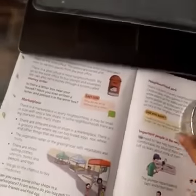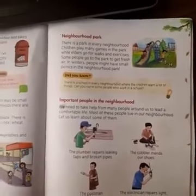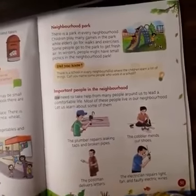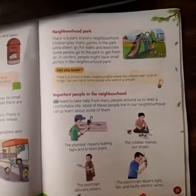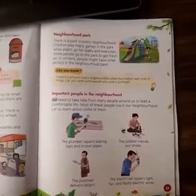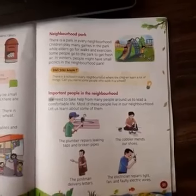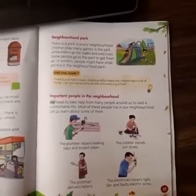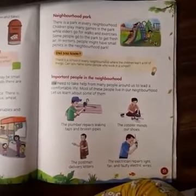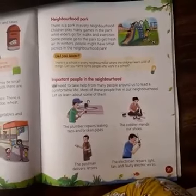Now we will learn about the neighborhood park. The neighborhood park also feels very good — why? Because we get to play in the evening. There is a park in every neighborhood. If you have a neighborhood park, then in the evening, regularly, you should wear a mask with your friends and take a sanitizer bottle with you.